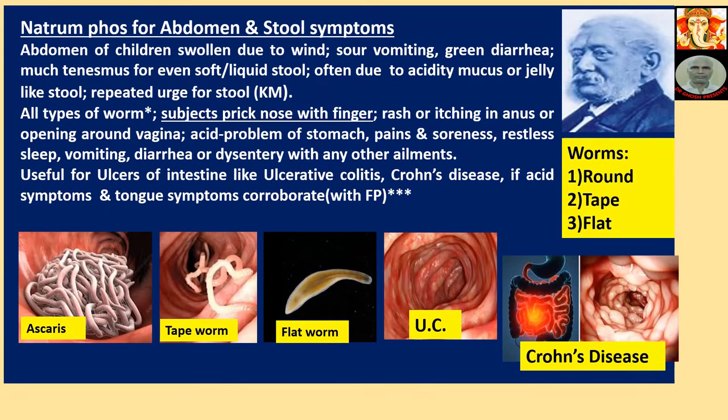Natriumphos for Abdomen and Stool Symptoms: Abdomen of children swollen due to wind, sour vomiting, green diarrhea. Much tenesmus even for soft or liquid stool, often due to acidity. Mucus or jelly-like stool, repeated urge for stool — this particular symptom is also present in Kali Mur. All types of worms.